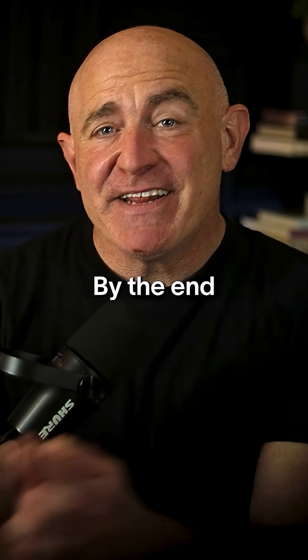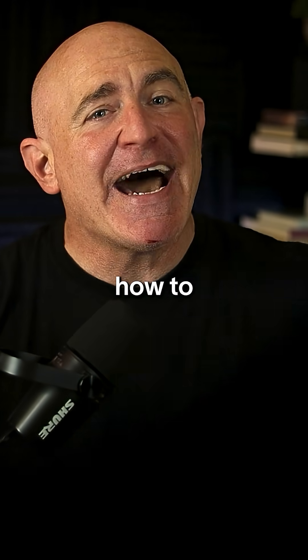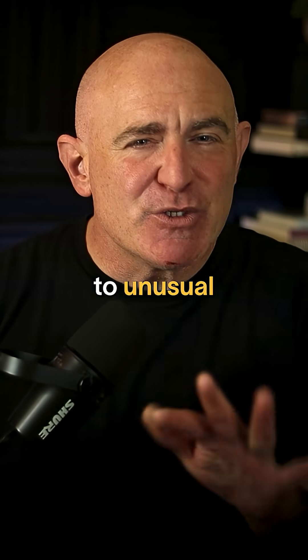But don't worry — by the end of this video, you'll know exactly how to spot a hacked camera and, more importantly, how to protect yourself. The first thing is to pay attention to unusual phone behavior.